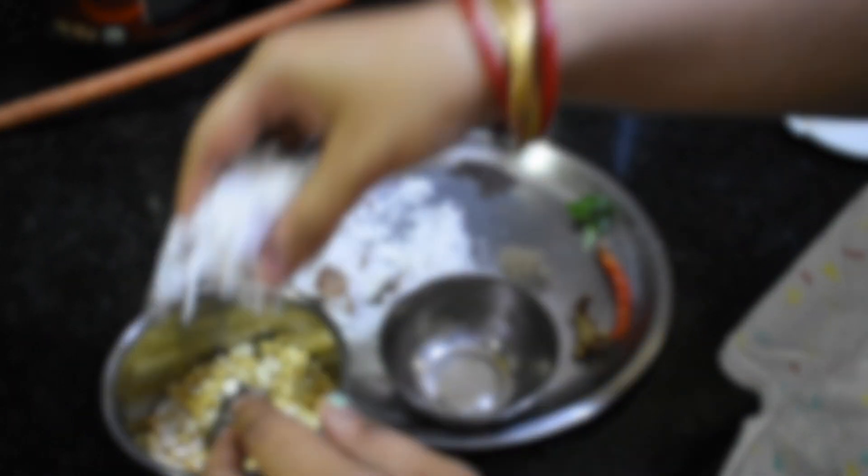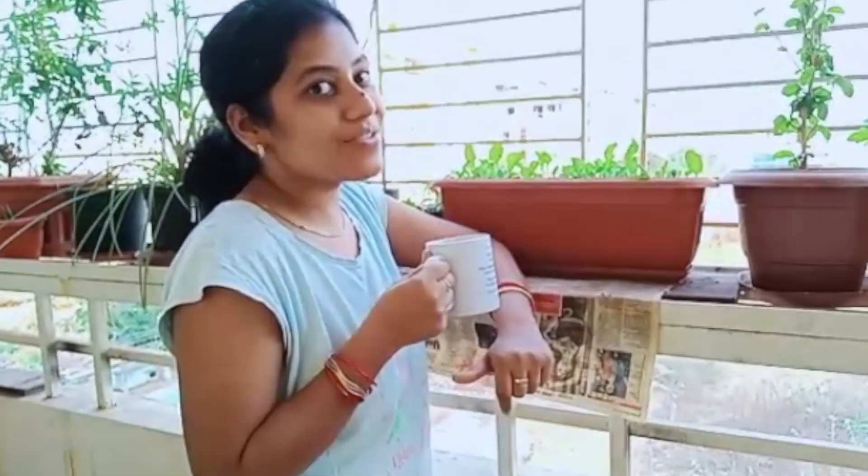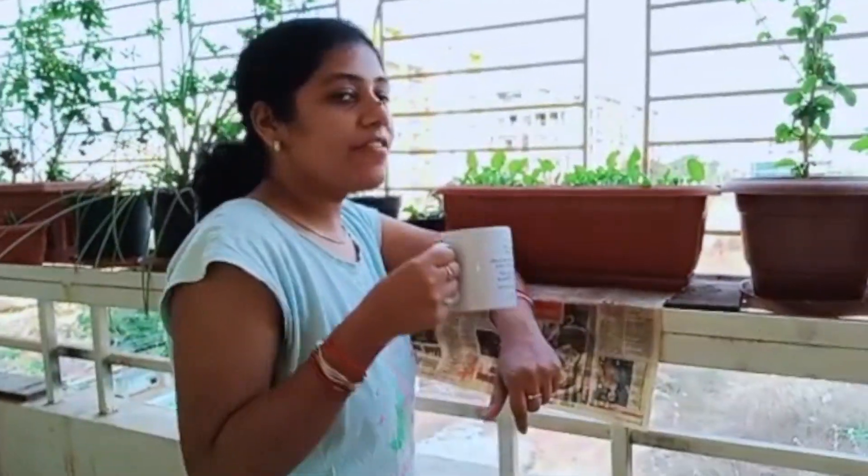Hi friends! Today I'm going to talk about what I eat in a day. This is the same diet I followed for around five to six months — not exactly the same diet, but the same profile of food that I'm eating — and I lost 16 kilos of weight. Watch this video till the end to see how many meals I eat, how much I eat, and whether I eat any special fancy food like quinoa and kale, or normal dal chawal.